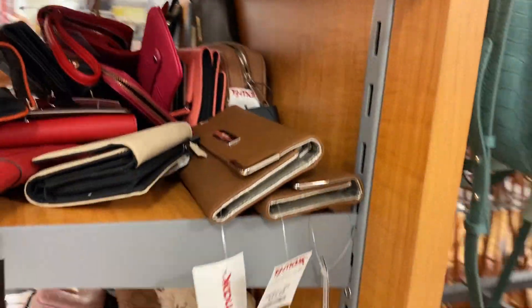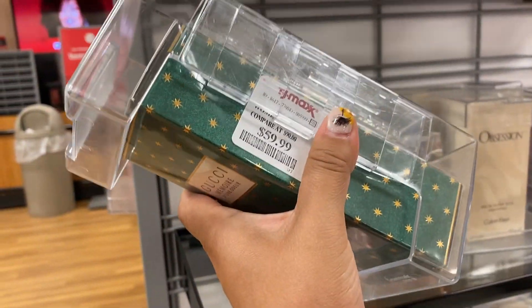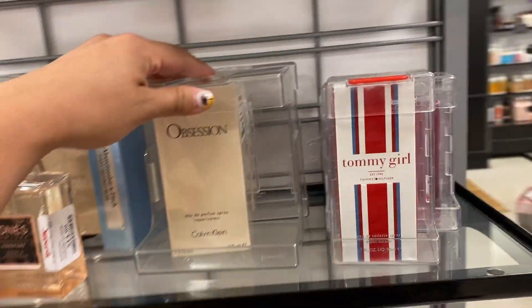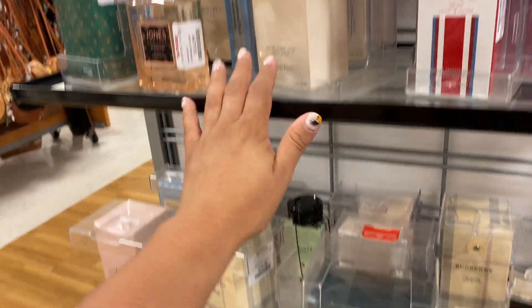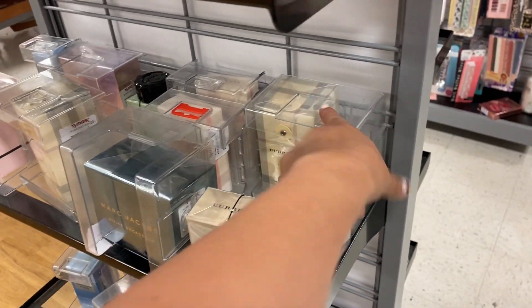I'm telling you the prices are unbelievable for these yellow tags. They even have a Gucci perfume cologne for $59. Obsession by Calvin Klein for $29. Burberry for $29.